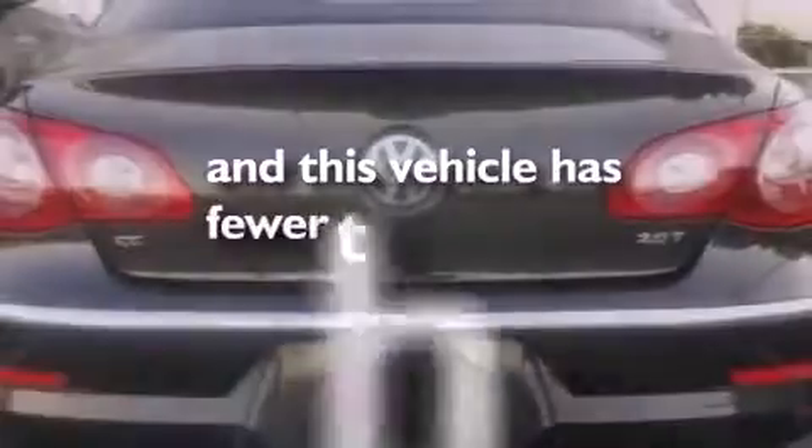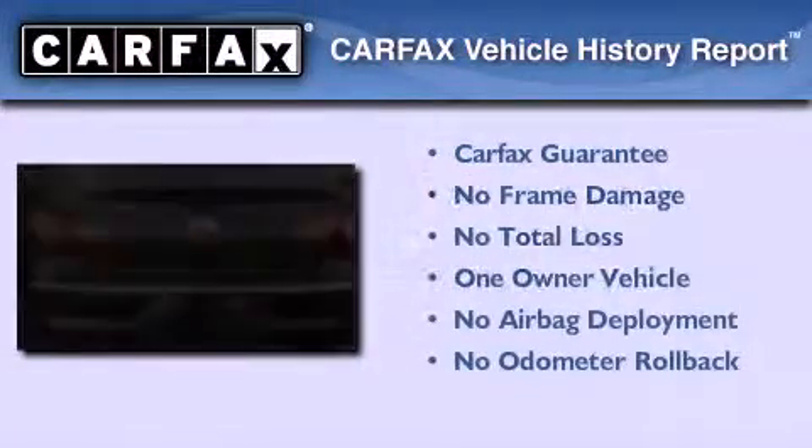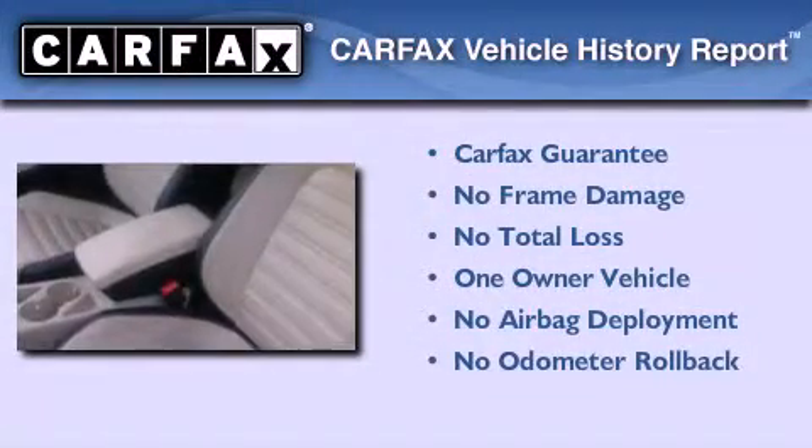This vehicle has fewer than 40,000 miles on the odometer. This Volkswagen has had only one owner, and it qualifies for the Carfax buyback guarantee.